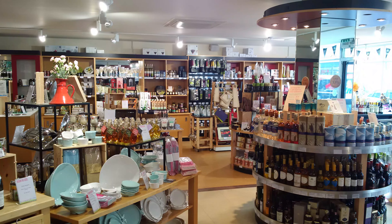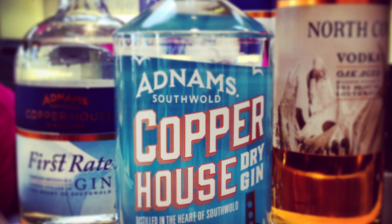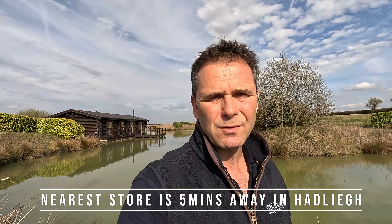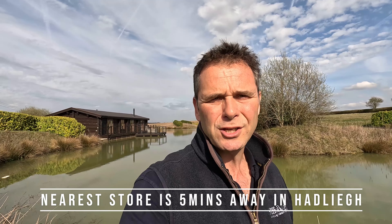We're working behind the scenes on some collaborations with other local businesses, and I hope to have some videos sharing those partners very soon. One we're talking to at the moment is Adnams, a local wine and beer shop based up at Southwold. We'll hopefully be able to get some discounts for our guests there and share those videos with some great offers soon.